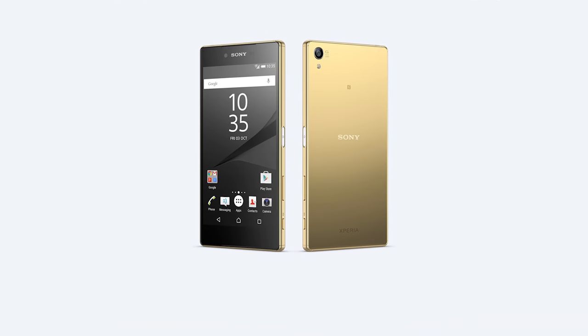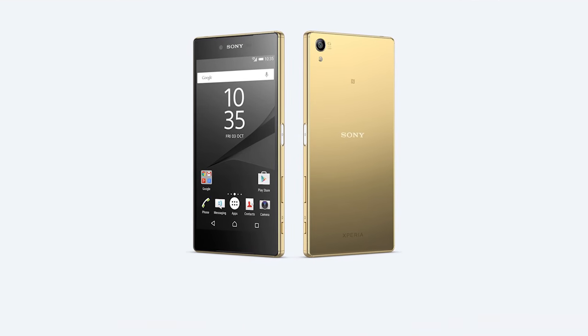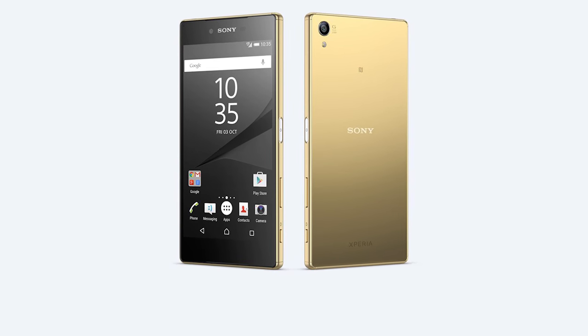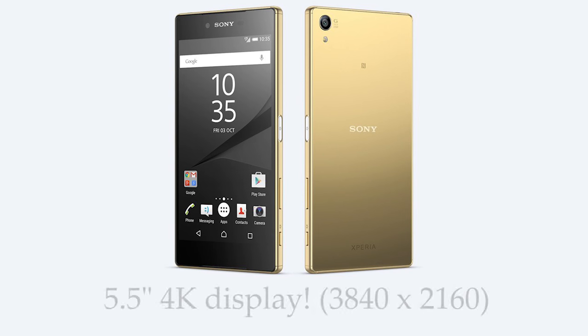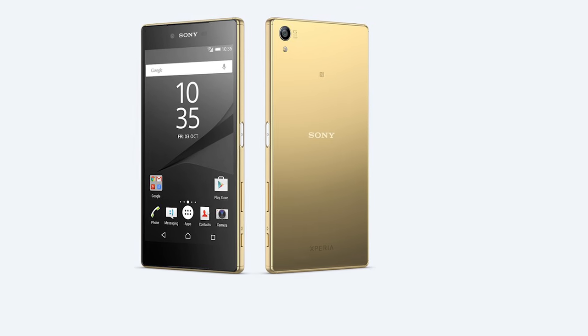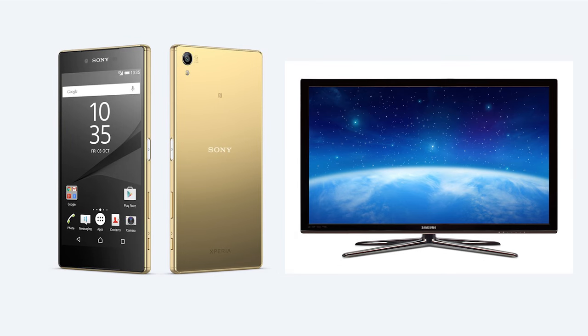So I present to you the new phone which everybody's talking about — the Sony Xperia Z5 Premium. One of its most amazing features is that the screen has a 4K resolution, that's 3840x2160 pixels. In other words, this phone has more pixels than a large 50-inch TV had just a couple of years ago.